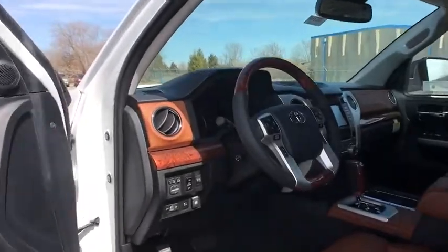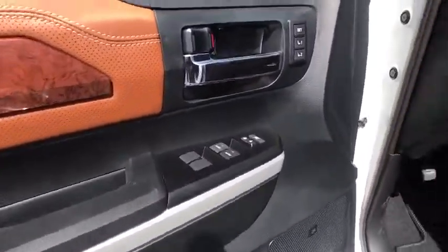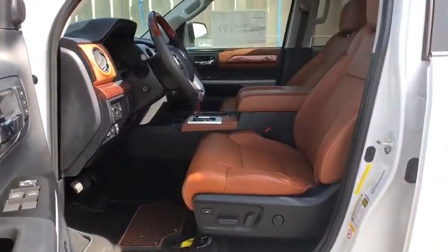Rear window defroster, CD player, electronic stability control, heated front seats, trip computer, compass, tachometer, remote keyless entry.